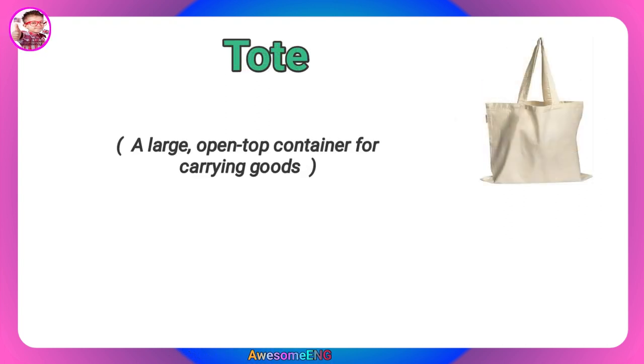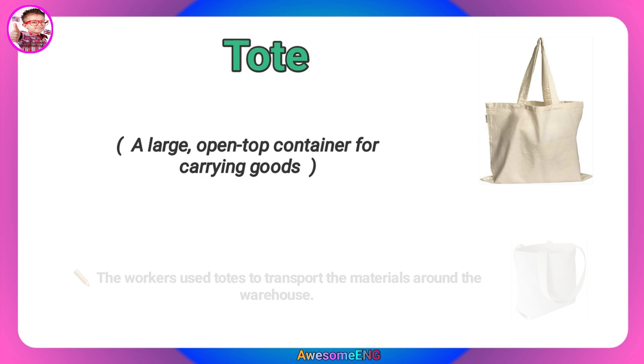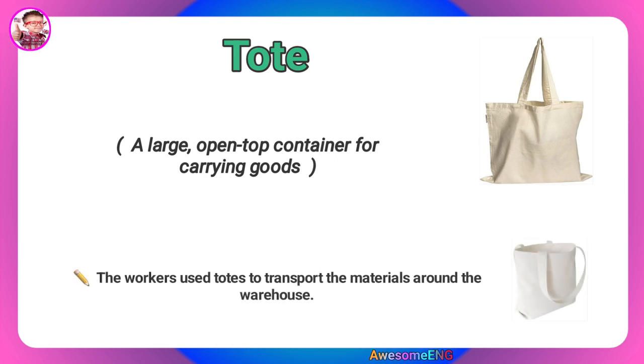Tote. A large open-top container for carrying goods. The workers used totes to transport the materials around the warehouse.